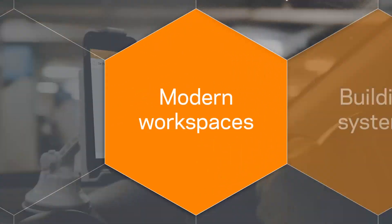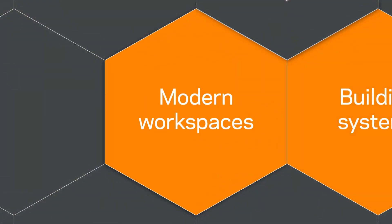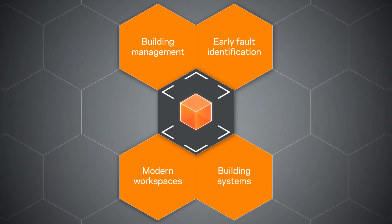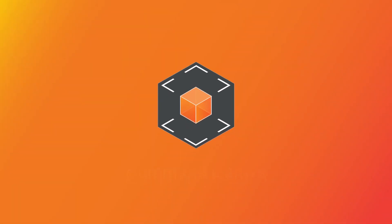From building systems to modern work environments, Gallagher Command Centre has been designed with building management in mind.